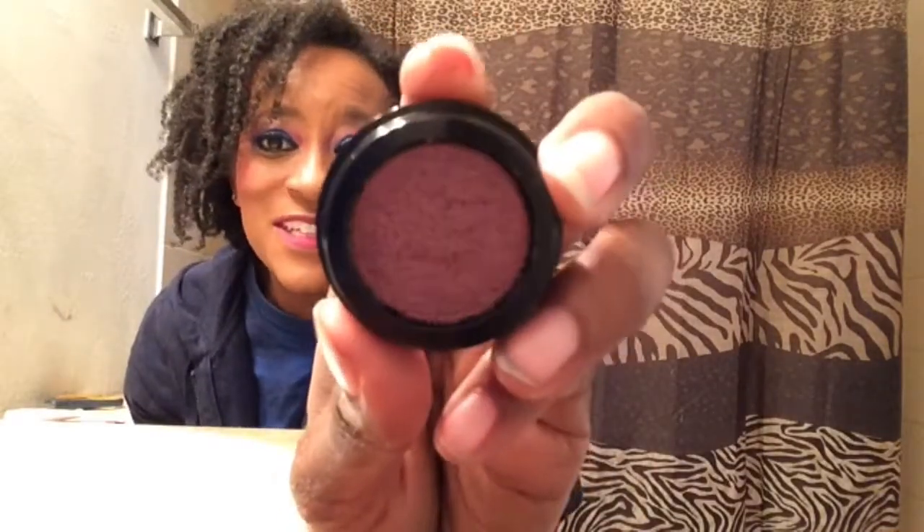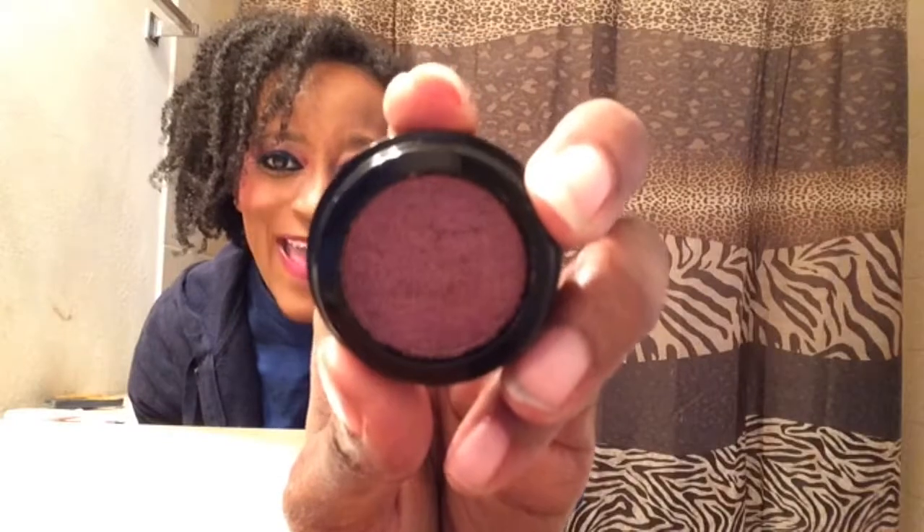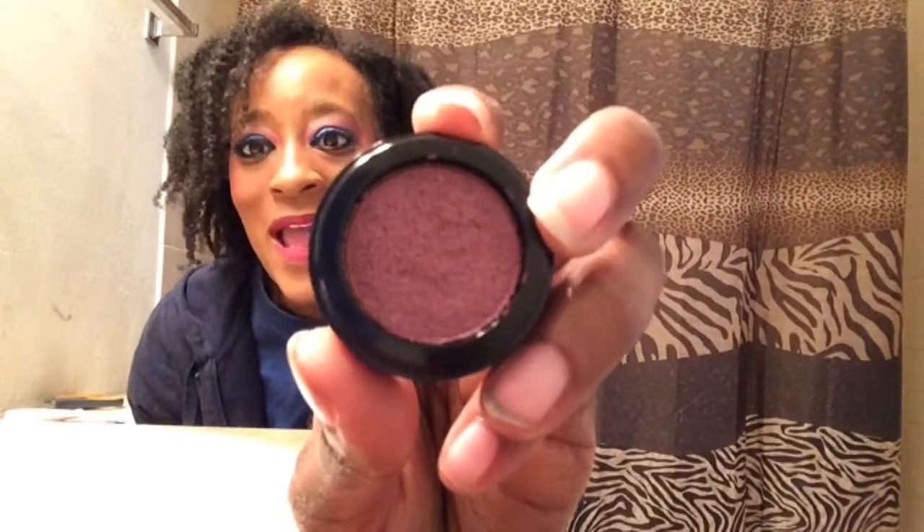Here's what it looks like out of the packaging — let me open it and show you. It doesn't smell like anything, but it is a gorgeous color. This is so up my alley; I'm so happy about that. I don't do swatches — sorry, charge it to my head not my heart!